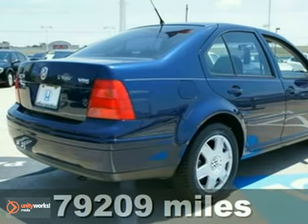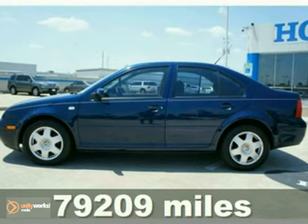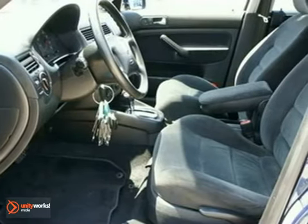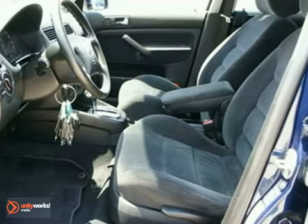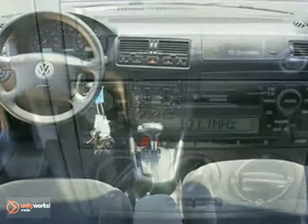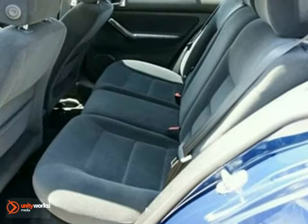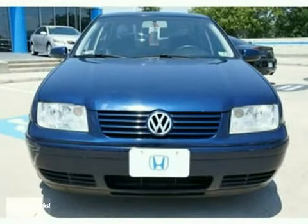This 2001 Volkswagen Jetta GLS VR6 has all the right ingredients and great fuel economy. How would you like driving away in this attractive Jetta? This car will allow you to dominate the road with style and get terrific fuel efficiency while you're at it. It's received high marks for overall performance and design.